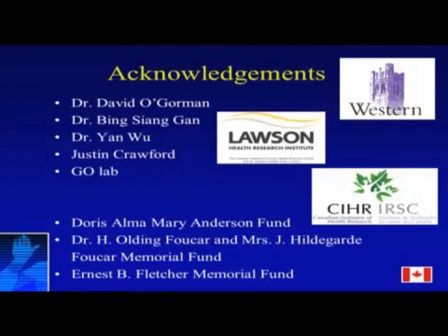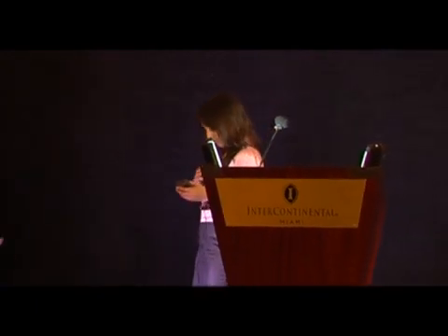I'd like to acknowledge my supervisors, Dr. David O'Gorman, who you just heard from, Dr. Gann, the people from my lab, and my funding. Thank you.